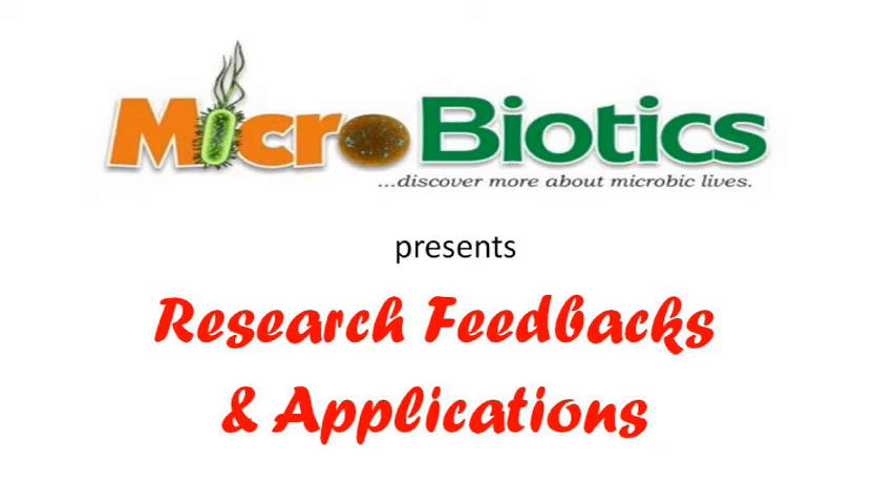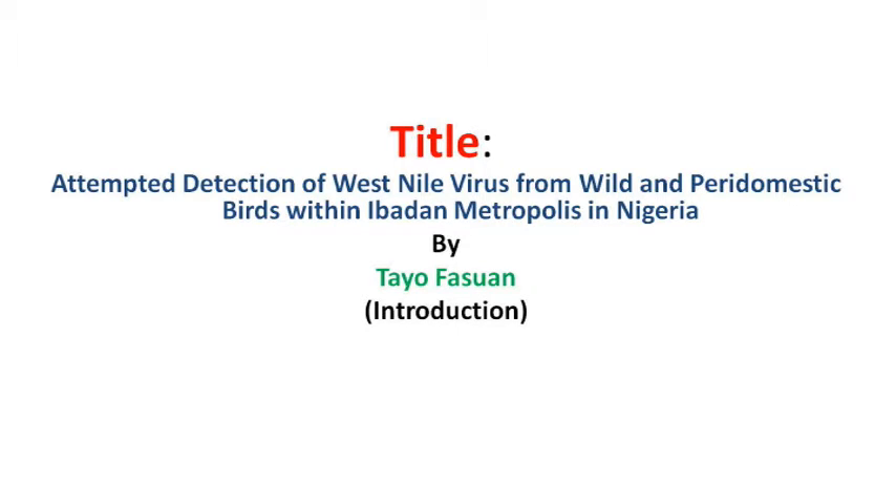Welcome to the first edition of Microbiotics Research Feedbacks and Applications, the platform for professionals in biomedical and bioscience fields who want to provide feedbacks and practical applications about their research works. The title for this research work is: Attempted Detection of West Nile Virus from Wild and Peridomestic Birds within Ibadan Metropolis in Nigeria. Let's quickly take a look at the introduction of the research work.